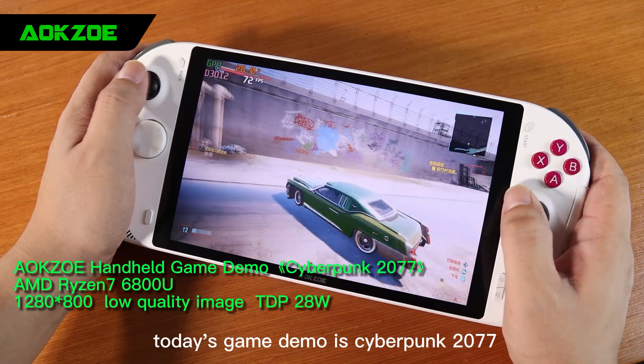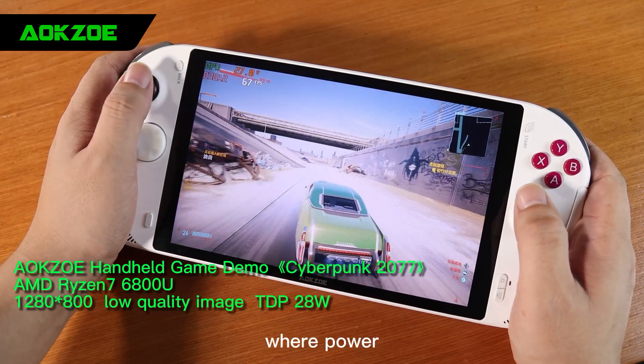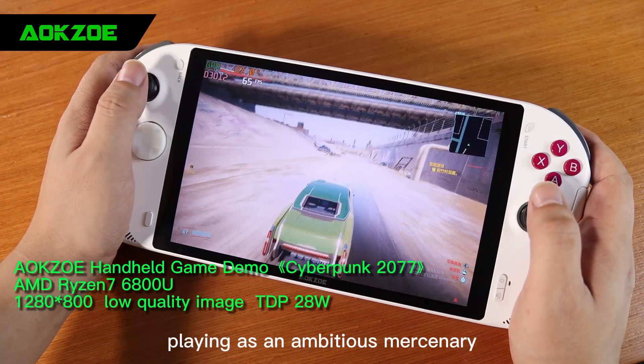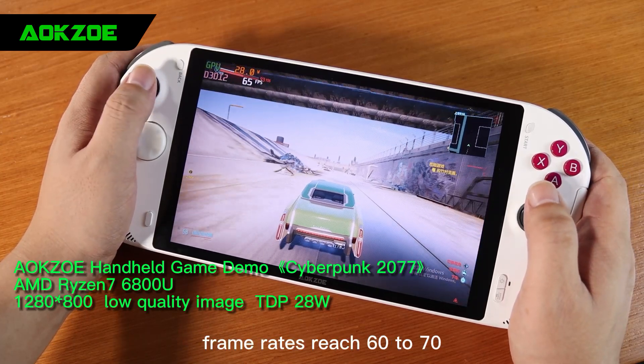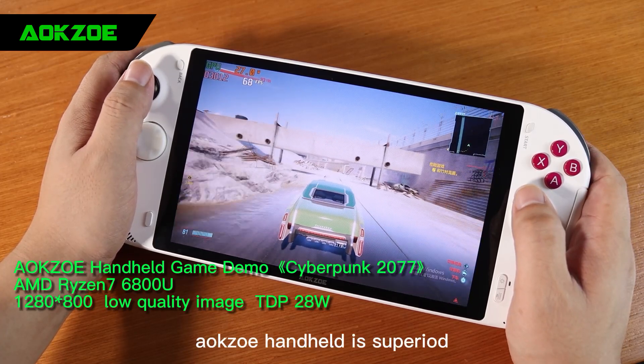Today's game demo is Cyberpunk 2077, an open-world game. Stories are set in the City of Night, where power changes and body transformation are constant themes, playing as an ambitious mercenary. Frame rates reach 60 to 70 even when high-speed driving. AokZoe Handheld is superior.